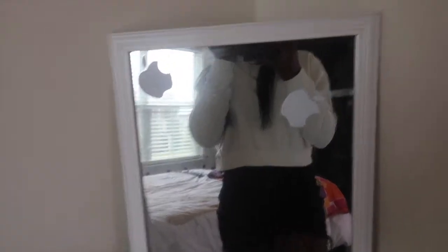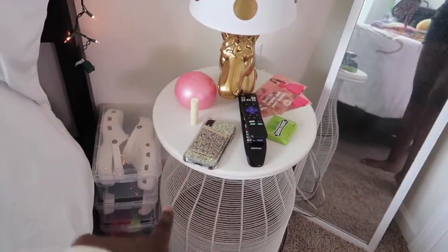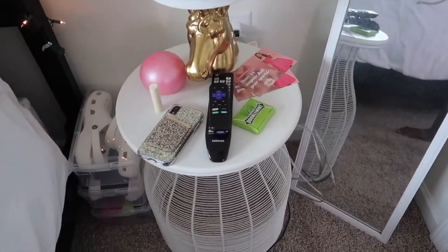And then I have this mirror right here — it's just plain white and I have apple stickers on it. The mirror is from Target or Walmart. And the nightstand is from Pier 1, maybe — I'm not sure.